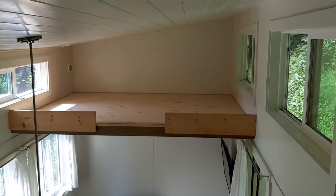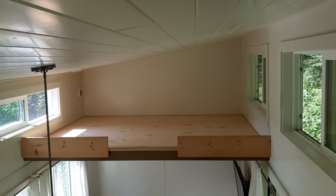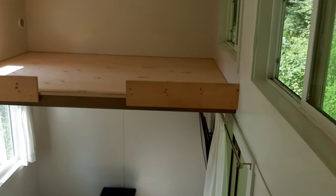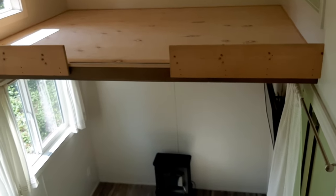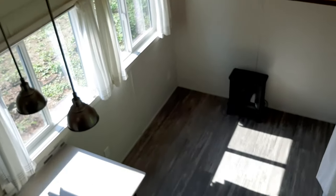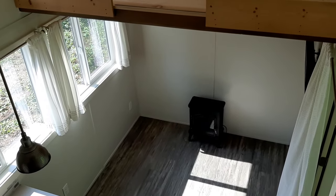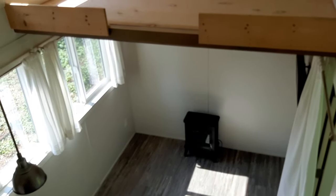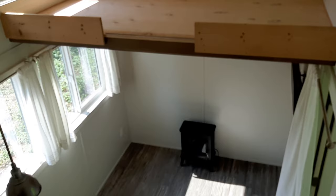Now you can see the full space of the first loft that's accessible by a ladder. And then looking down from above at the top of the steps, there's the living room with the lovely windows. In all, we have 11 windows — it gives a lot of lovely natural light.